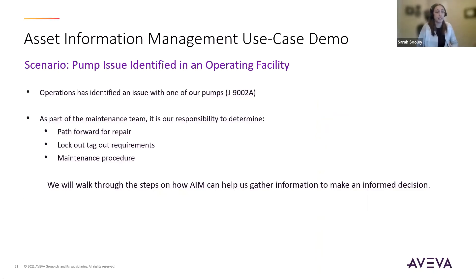Now we're going to go into our use case demonstration. The scenario we're going to walk through today is there has been a pump issue identified in our operating facility. The operations team has identified an issue with one of our pumps — it's J9002A. In this scenario, we're part of the maintenance team, and it's our responsibility to determine what is the path forward: maybe start to plan our lockout/tagout requirements, and overall come up with what the maintenance procedure is for this fix. What we're going to do in AIM is walk through the steps of how AIM can help us gather the information we need to start making that informed decision.